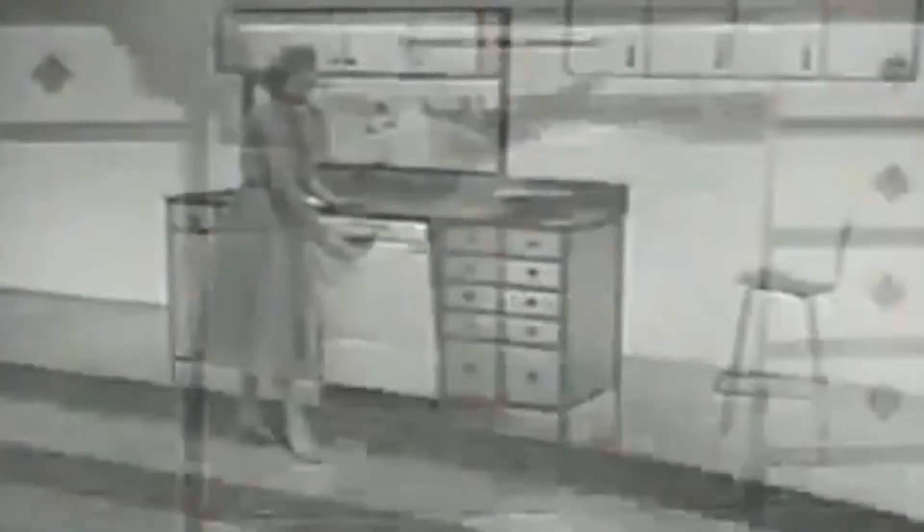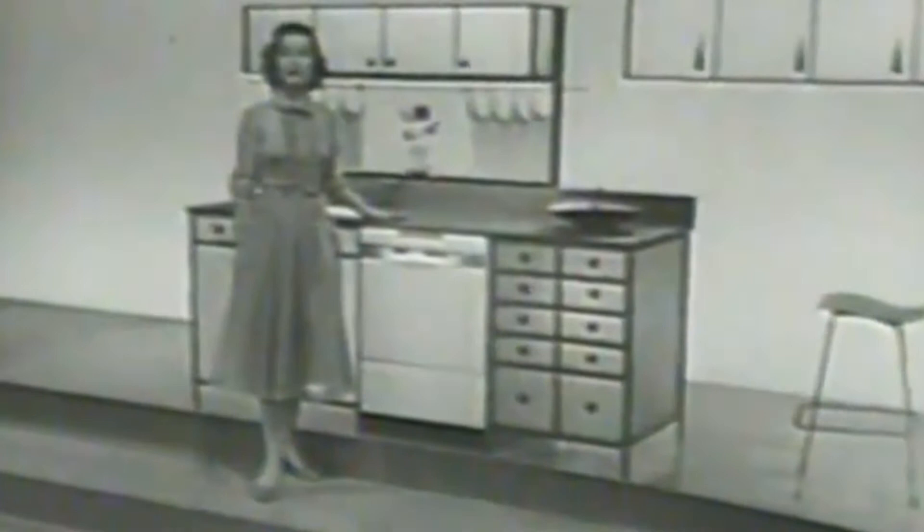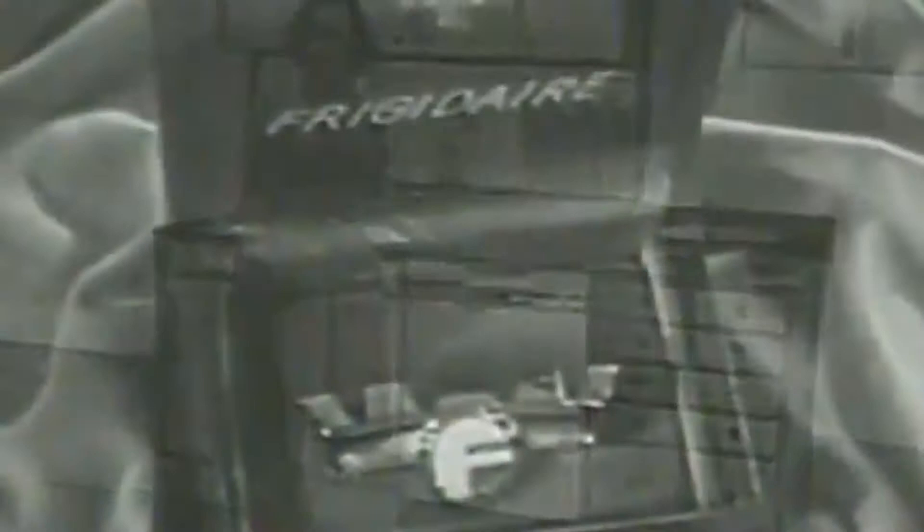Your Frigidaire dealer is waiting to show you Frigidaire automatic dishwashers in under counter, sink combination and freestanding cabinet models. All offer further proof you get the best when you buy Frigidaire, built and backed by General Motors.